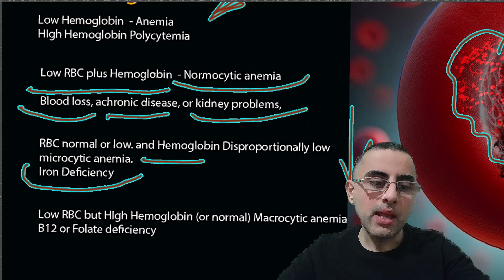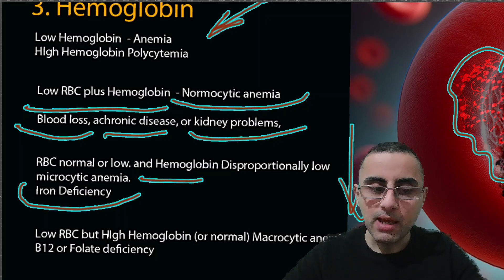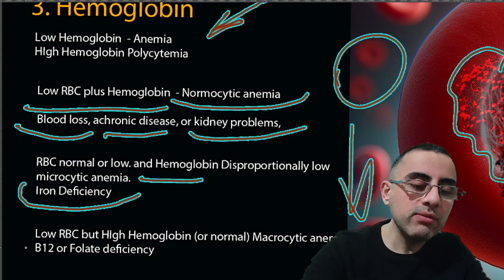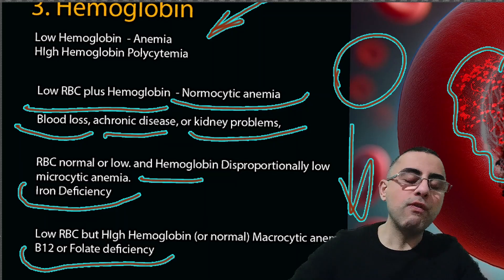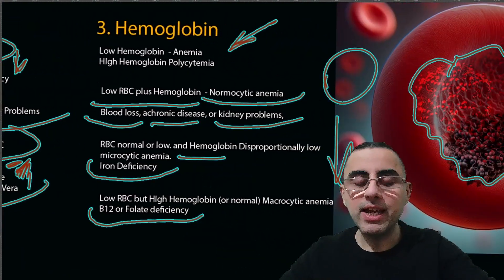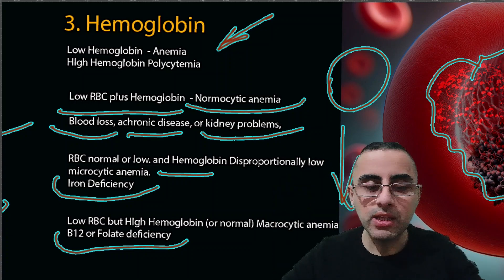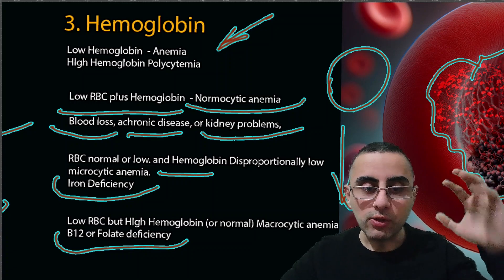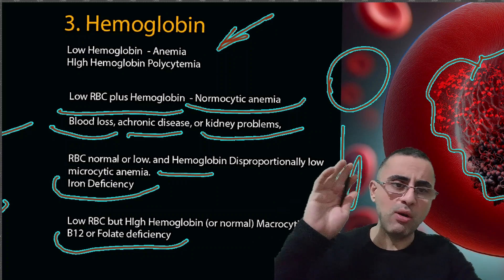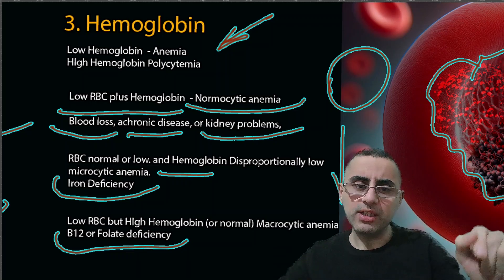A third combination: when RBC is low but hemoglobin is high or normal, we have macrocytic anemia — meaning red blood cells are bigger and larger than normal. This is caused by vitamin B12 deficiency or folate deficiency. That's why we measure hemoglobin and red blood cells independently — the combination tells us the specific problem, whether it's B12 deficiency, iron deficiency, or blood loss.